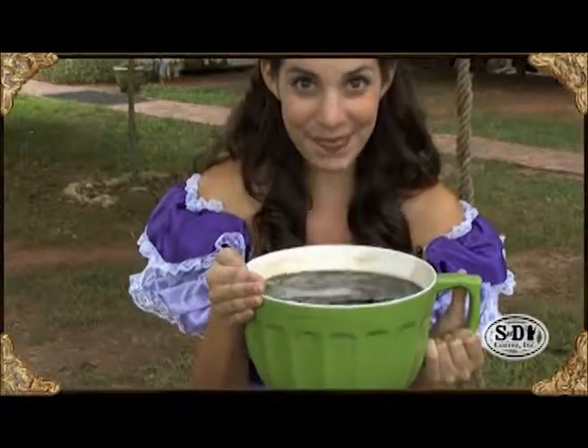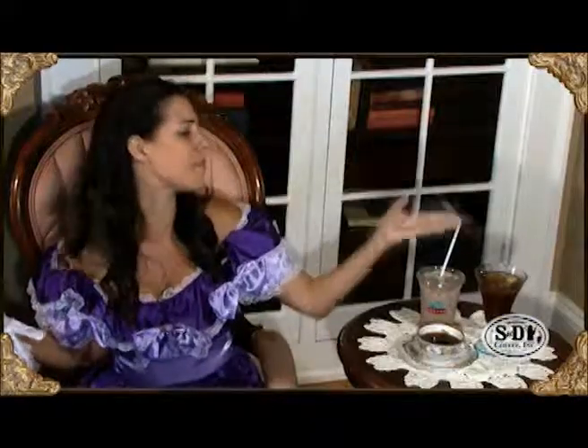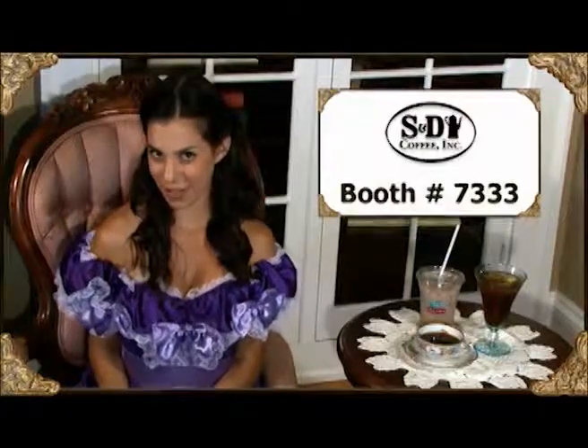Hey there, it's me, Sandy, with S&D, and I'd like to invite y'all to our booth at the next show. Come early, I'll be having coffee, lots of coffee. It takes a lot of energy to be a spokes bell. Come at lunch, and we'll have a glass of sweet iced tea — it is the champagne of the South. Later, we can have four or five of these perfect iced coffees. It'll kick me up. God is my witness, I will never be sleepy again. Anyway, we'll see y'all at the next show, booth 7333, okay?